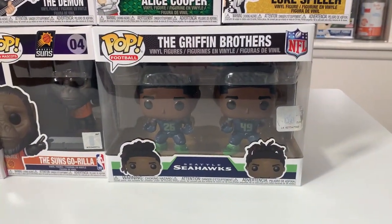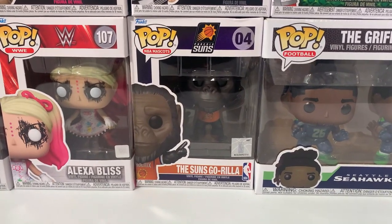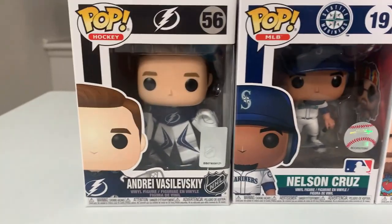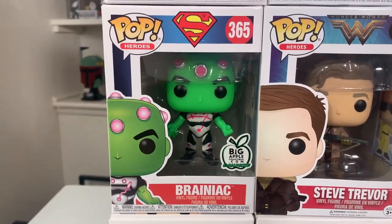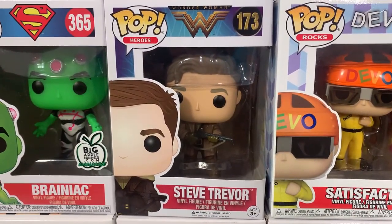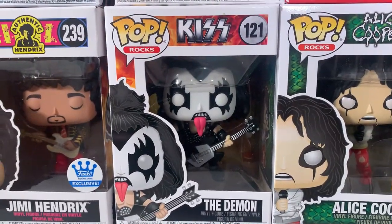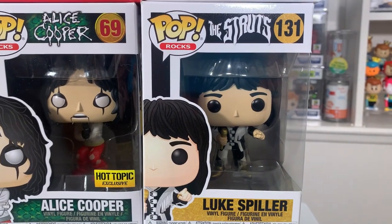Coming down here, we have the two-pack of the Griffin Brothers from the Seattle Seahawks, the Suns Gorilla which is one of the NBA mascots, Alexa Bliss from the WWE line, as well as Dude Love. We have Nelson Cruz from the Seattle Mariners, as well as Andre Vasilevsky from the Tampa Bay Lightning. Moving into our DC pops, we have the Big Apple Collectibles exclusive Brainiac, as well as Steve Trevor from the first Wonder Woman movie. Now moving into some rocks pops, we have Satisfaction, the Funko Shop exclusive Jimi Hendrix, The Demon from the Kiss Band, the Hot Topic exclusive Alice Cooper, as well as Luke Spiller from the Struts.